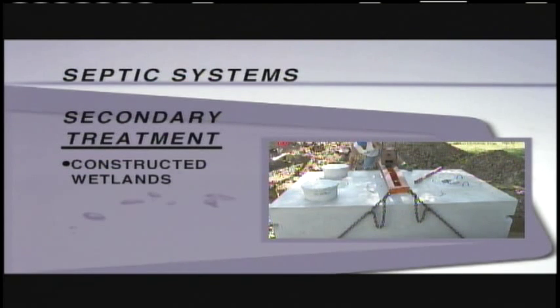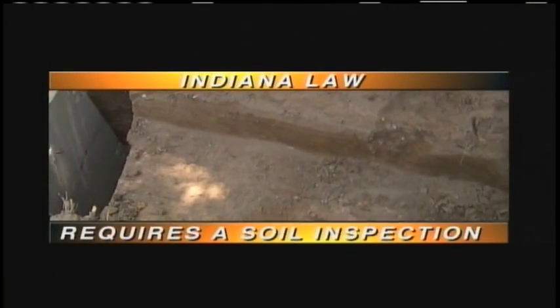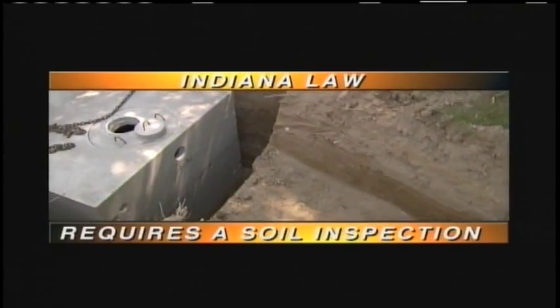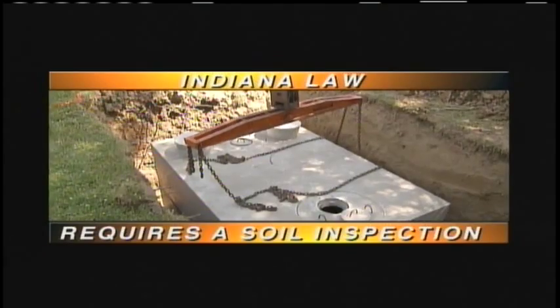Other types of septic systems utilize secondary treatment before the effluent reaches a soil absorption field. Examples of these systems are constructed wetlands, sand filter, and recirculating media filter. Indiana law requires a soil inspection before a septic system permit can be issued. The inspection must be done by a health officer or registered professional soil scientist.